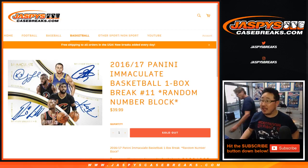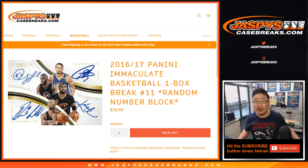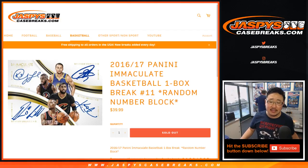Hi everybody, happy Tuesday. Joe for jazbeescasebreaks.com with a one box random number block break, number 11 of the always popular 2016-17 Panini Immaculate Basketball.